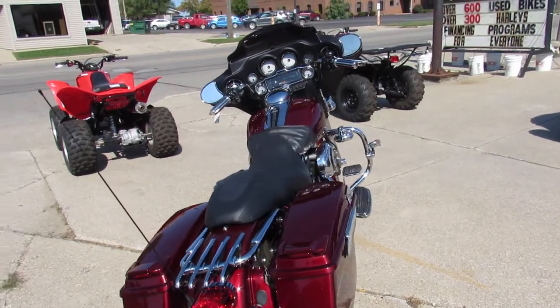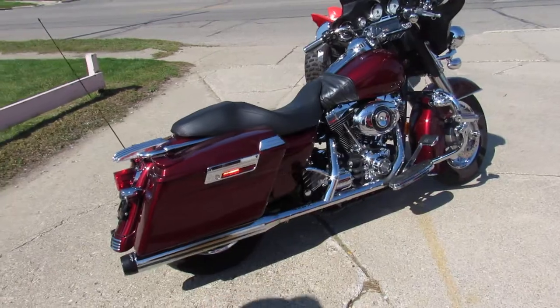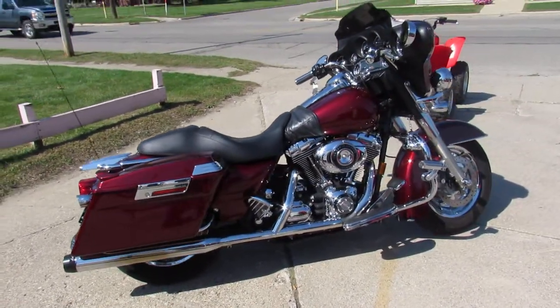We've got guaranteed financing, leasing programs, layaway programs, and your trades are always welcome. Give us a call, we'll get it done — it's 810-648-9500.